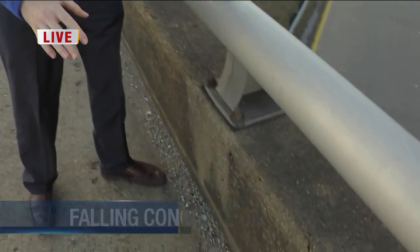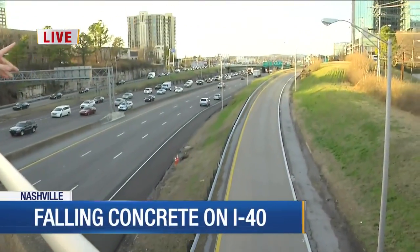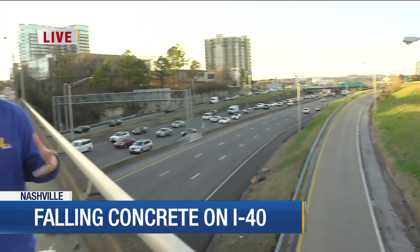What did the inspectors find here? TDOT engineers said they inspected these bridges this morning and did not find any signs of damage to this particular overpass or the Broadway overpass, after a woman says that her car was hit by a piece of concrete traveling down this stretch of I-40.